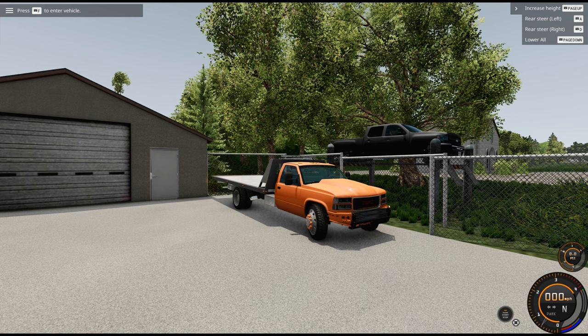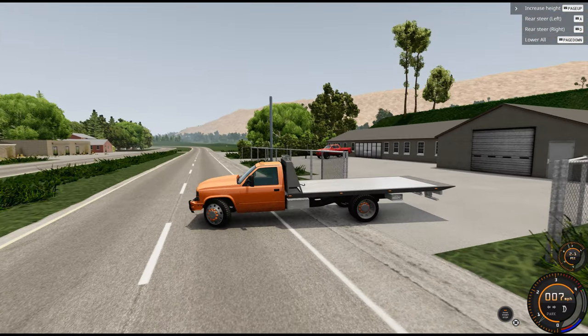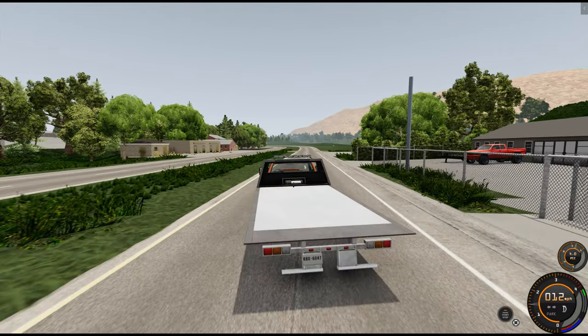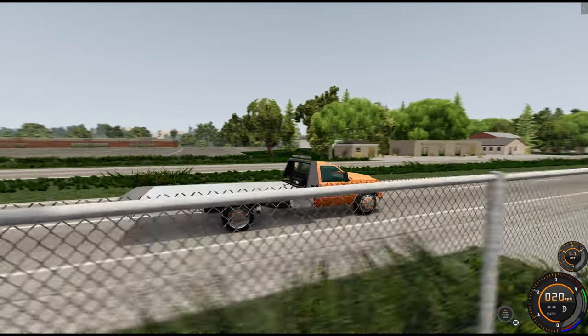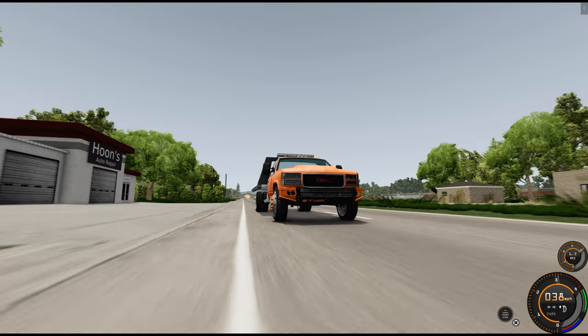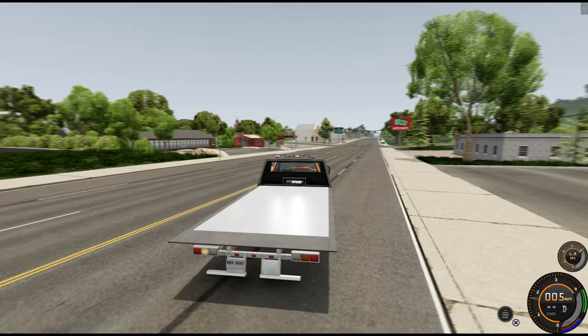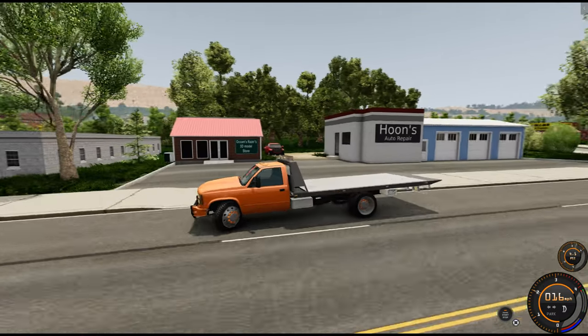We've got quite a drive ahead of us because the shop is back quite a ways. And there's my truck!